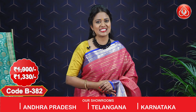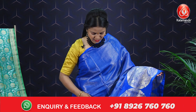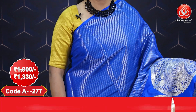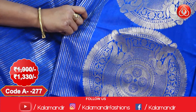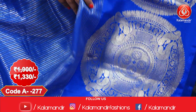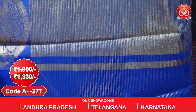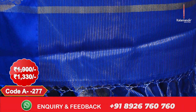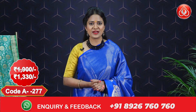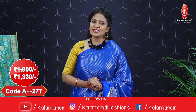This saree costs 1900 with an offer price of 1330. Next saree — the last saree for this episode: navy blue color saree, all over body with gold and silver zari lines. We have a huge border with florals in circles and ethnic motifs. We have a grand pallu with silver and golden zari lines and nice finishing with tassels. We have a self blouse with border.